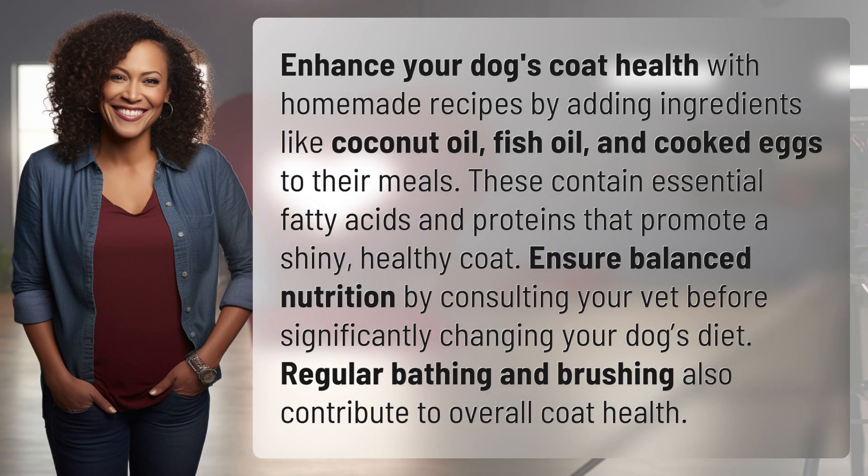Enhance your dog's coat health with homemade recipes by adding ingredients like coconut oil, fish oil, and cooked eggs to their meals. These contain essential fatty acids and proteins that promote a shiny, healthy coat.